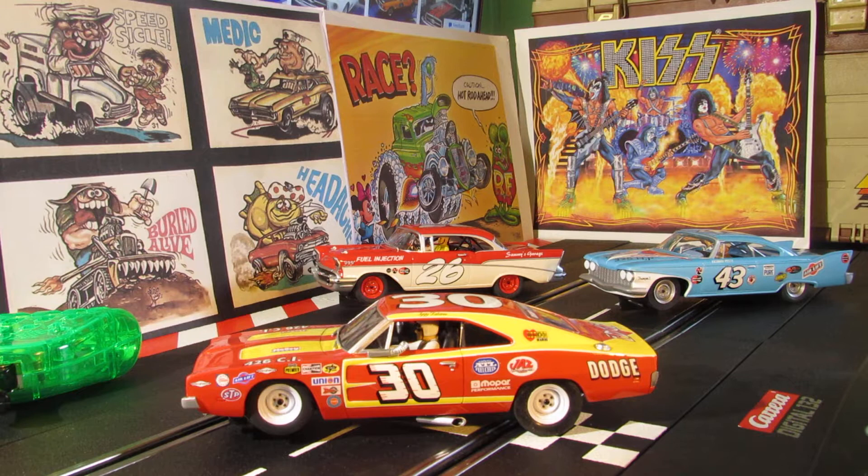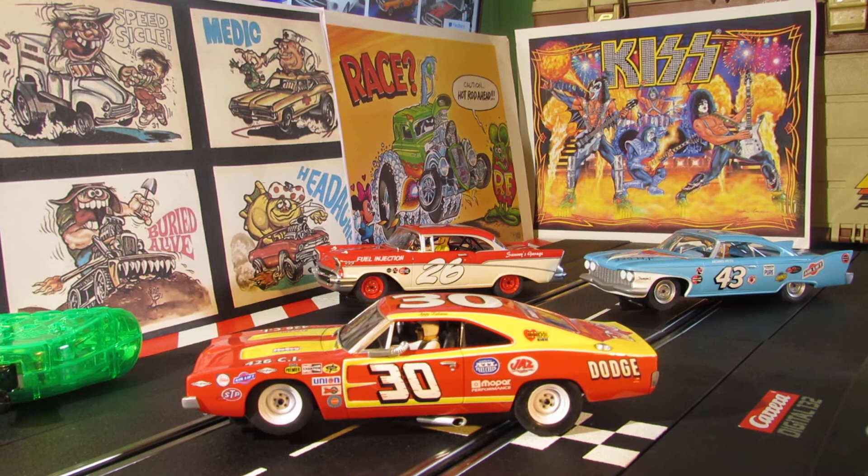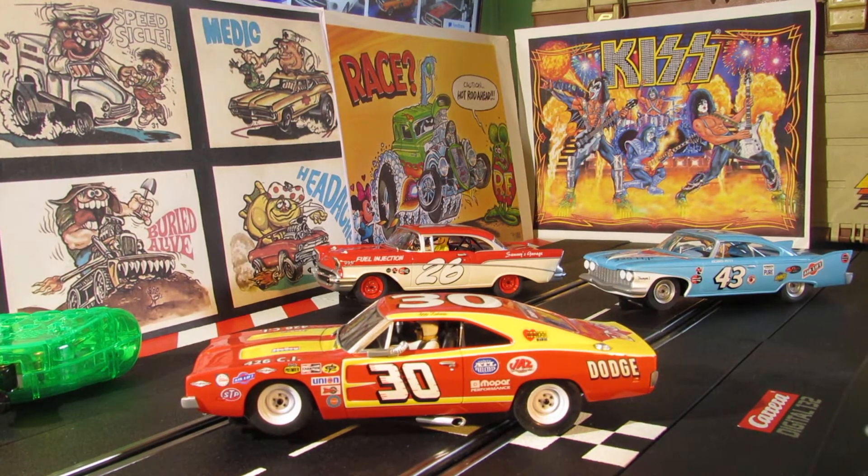I'm going to be doing a lot of videos unboxing these cars. I picked up a lot of 51 cars recently. This one here is a Dodge Charger 500 - says Chrysler Group LLC 2012. This car is from 1972, number 30. The driver on there looks like it says Iggy Katana or something like that - I'm not sure about the last name, it's hard for me to see even with glasses. So we'll check this one out - this is a Dodge Charger 500 from 1972.